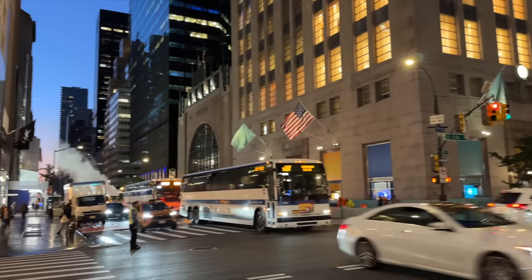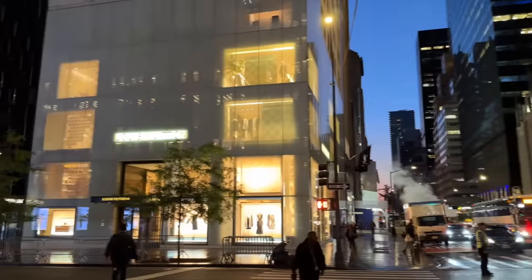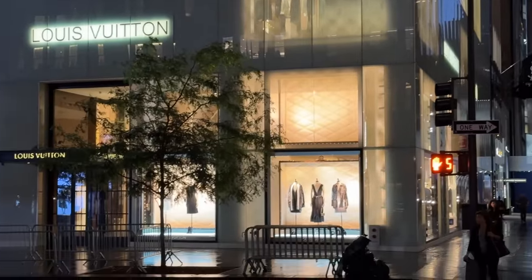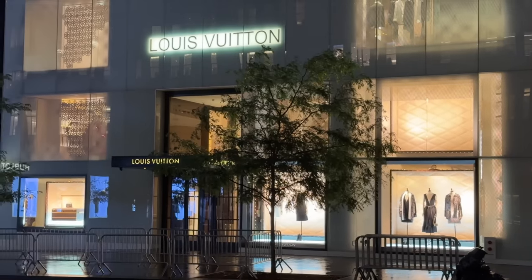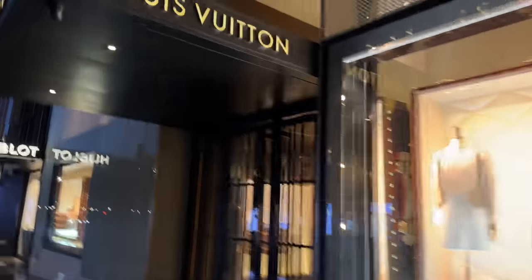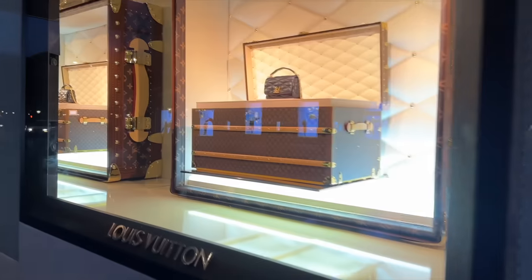Before we head to Saks, in the morning we got up really early thanks to jet lag and went on a walk to Central Park, doing a little bit of window shopping. This Louis Vuitton store just down the road from Central Park was so beautiful. Let's have a little window shop.